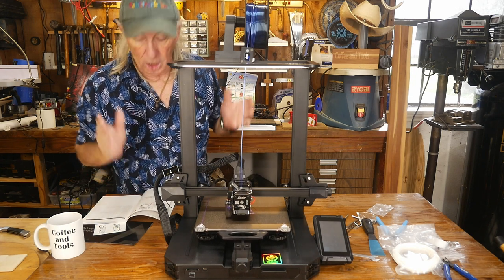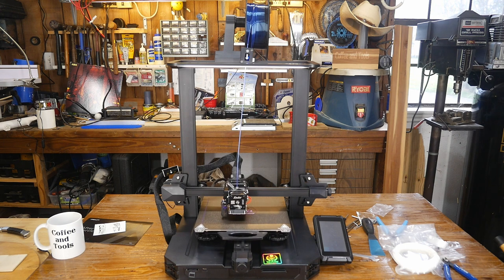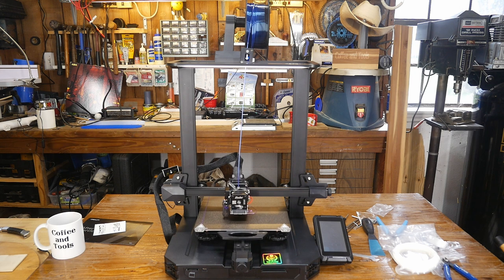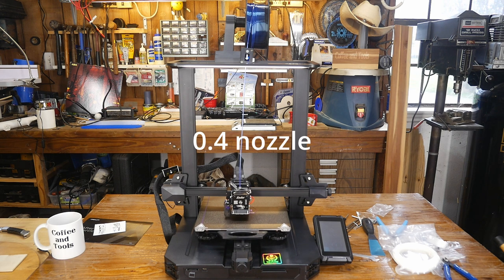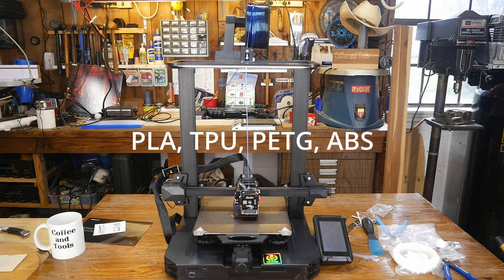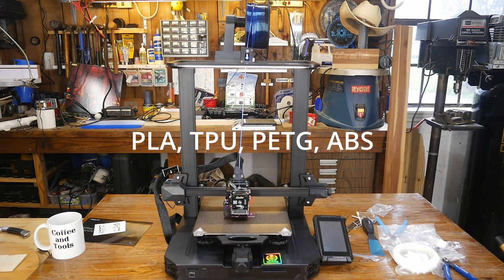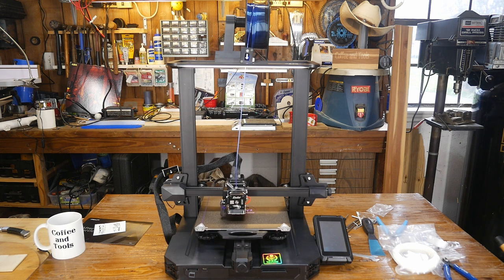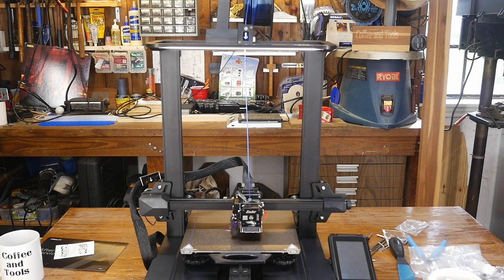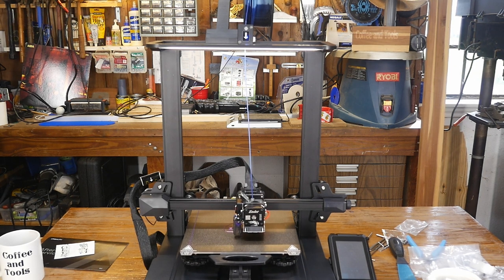The Ender 3 S1 Pro has a build volume of 220 × 220 × 270 mm. It uses FDM technology with a single 0.4 mm nozzle, and accuracy is 0.2 mm. Compatible materials listed in the manual include PLA, TPU, PETG, and ABS, but it also supports ASA and carbon nylon.